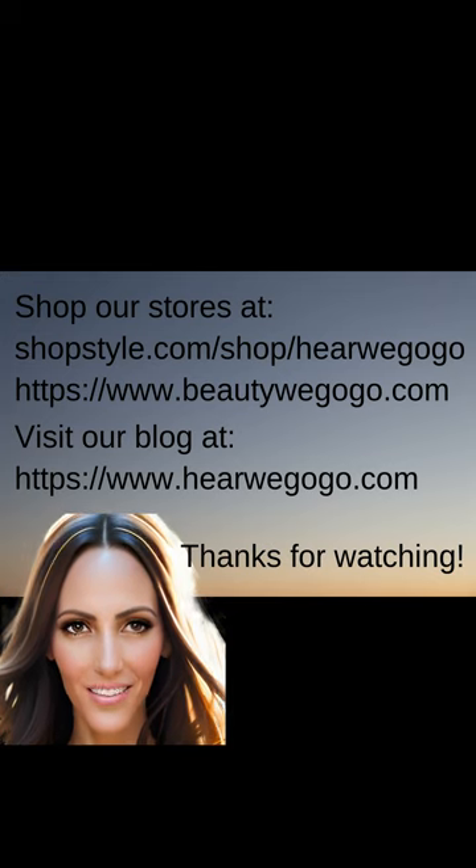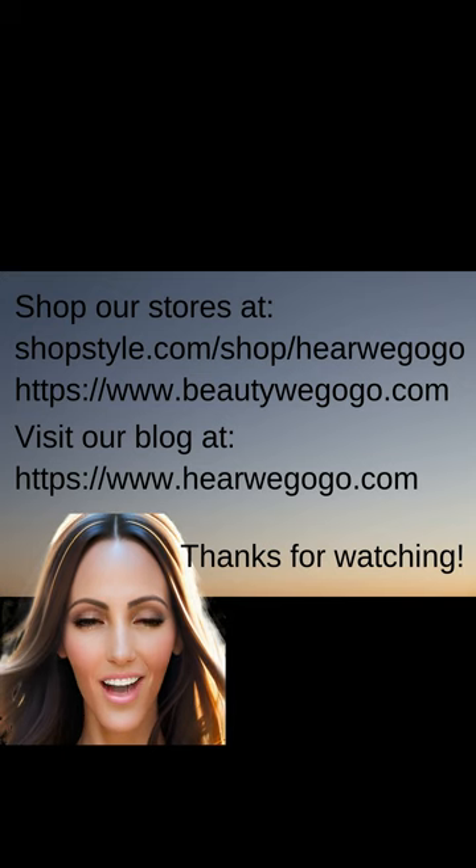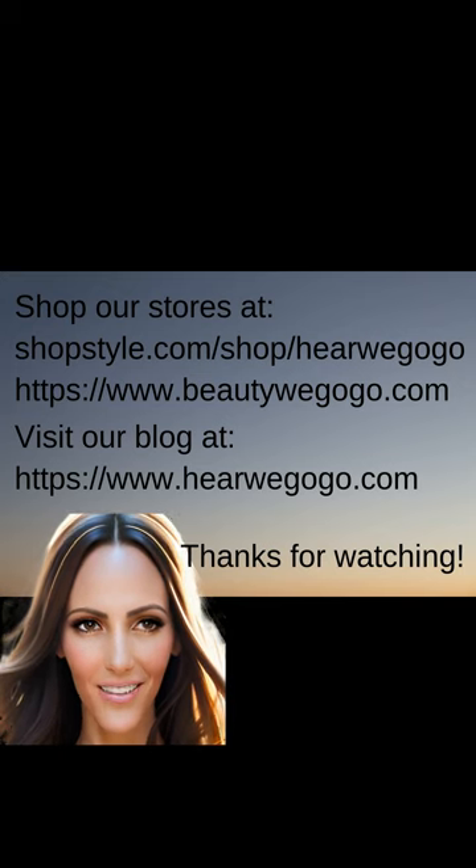Thanks for watching everyone and please visit us at herewegogo.com for many other helpful everyday topics.